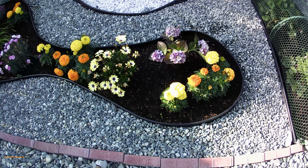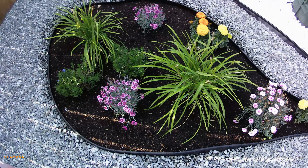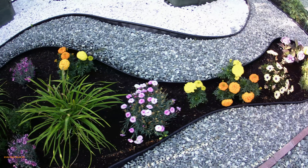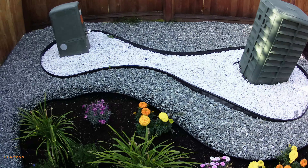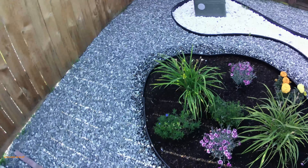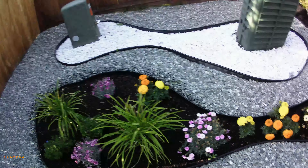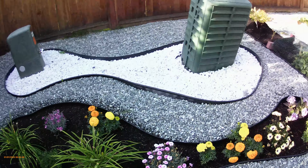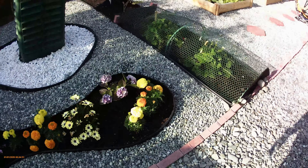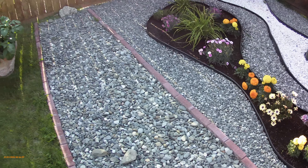This is a flower garden — we have marigolds and a few other flowers. We tried to make an organic shape here; we didn't want just squares and straight lines, so we did these two loops and filled one with white rocks and one with flowers. It turned out really well and the smell standing right here is just great.